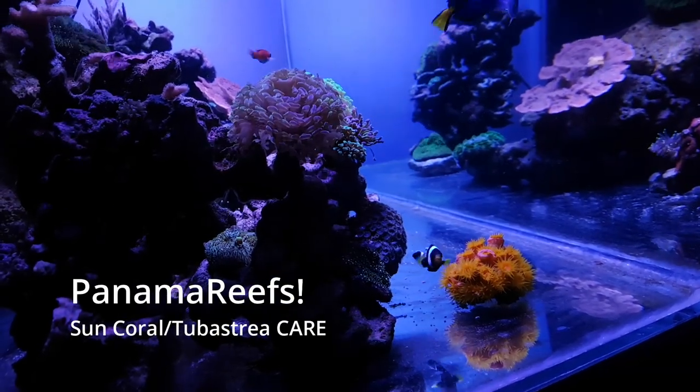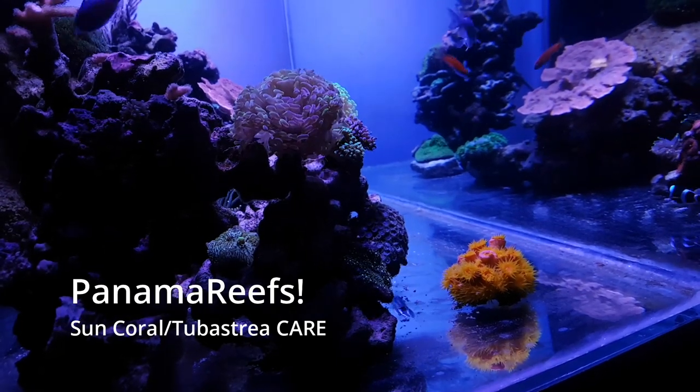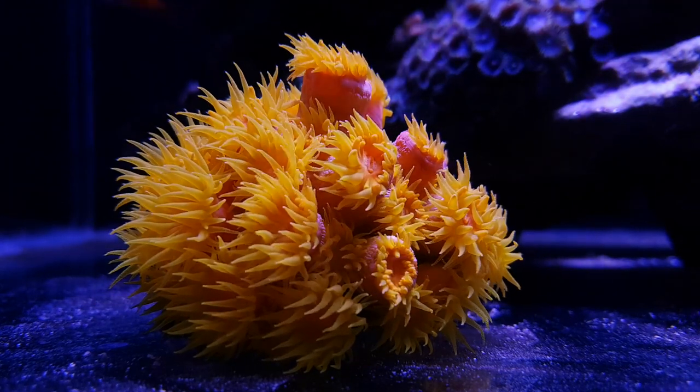Welcome back guys to Panama Reefs. Today we are going to talk about one of my favorite corals: the Sun Coral, also known as the Tubastrea.